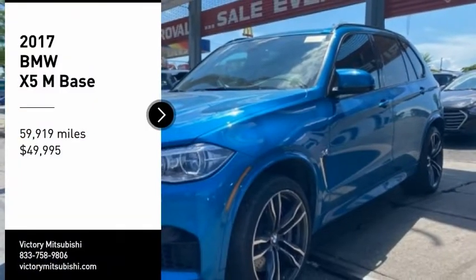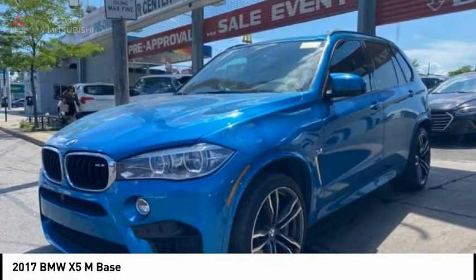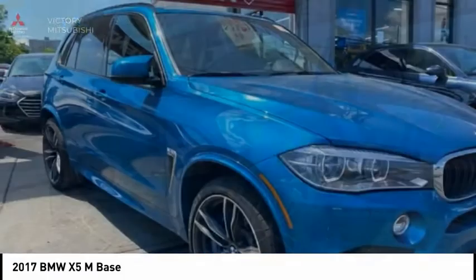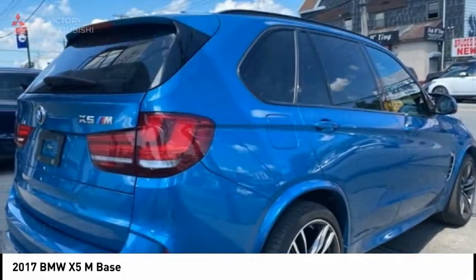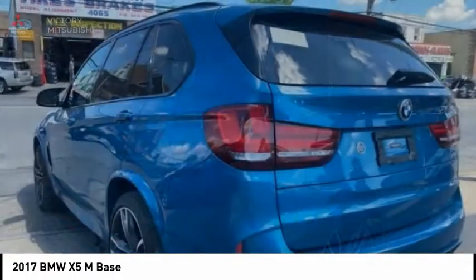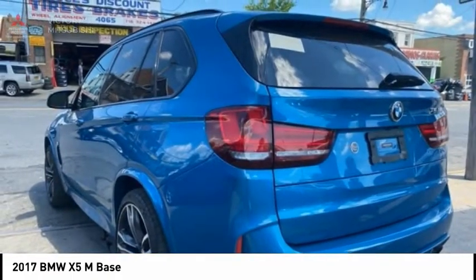Stop by and take a look at the 2017 X5M. Now the discerning customer has the opportunity to enjoy the unique high-performance character of a BMW M car, also in the segment of BMW X models.